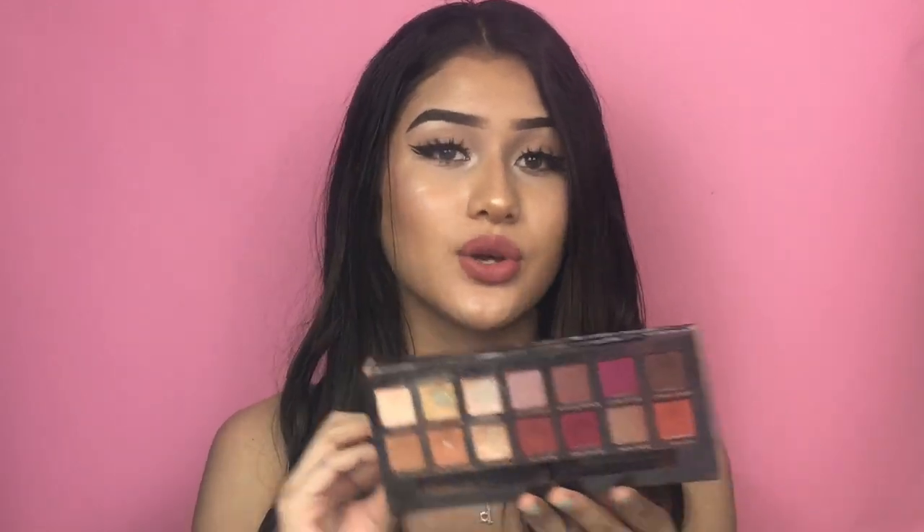My favorite palette has always been the Modern Renaissance palette by Anastasia. I use it so much and it's really busted — I've gone through pan on four of the shades. You can do a very natural look or a very dramatic look with this palette. This is my favorite palette, and it just tells you that I'm in love with warm red tones.